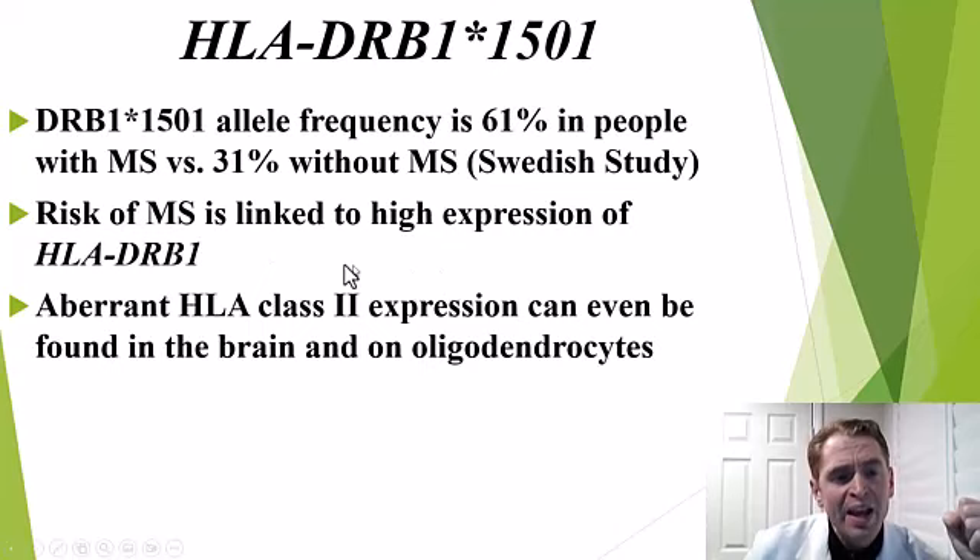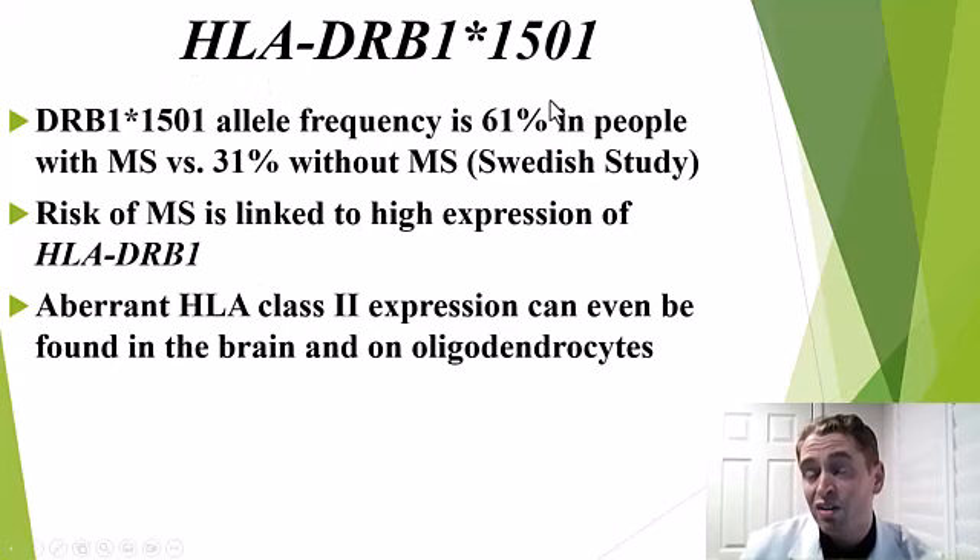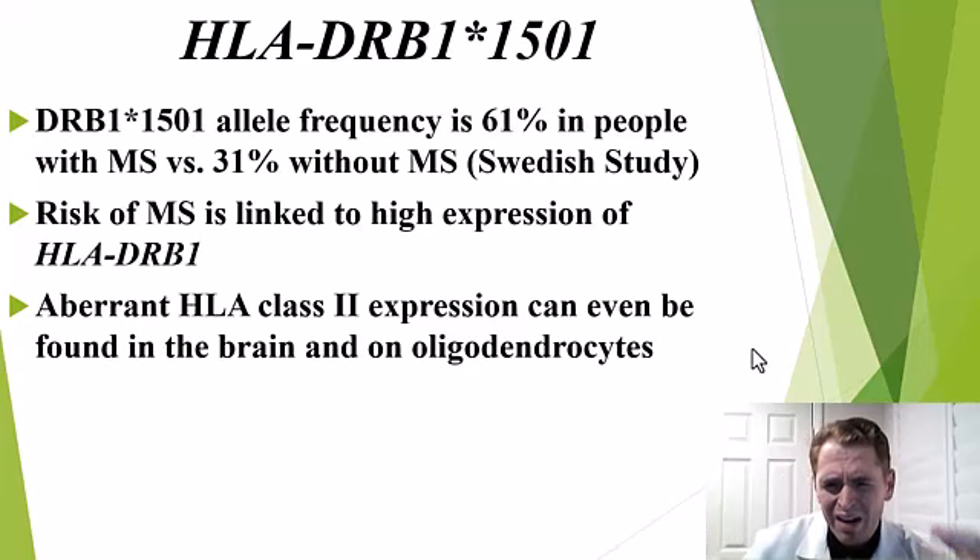What does this allele do? It causes more expression of the HLA-DRB1 protein. If you have HLA-DRB1*1501 as compared to other variants, you get more expression of that protein. We care about this protein in antigen-presenting cells — the cells that have the major histocompatibility complex. Interestingly, HLA proteins can also be expressed in the central nervous system, including the oligodendrocytes, which are the myelin-producing cells. So maybe there are some direct central nervous system effects that we don't fully understand.